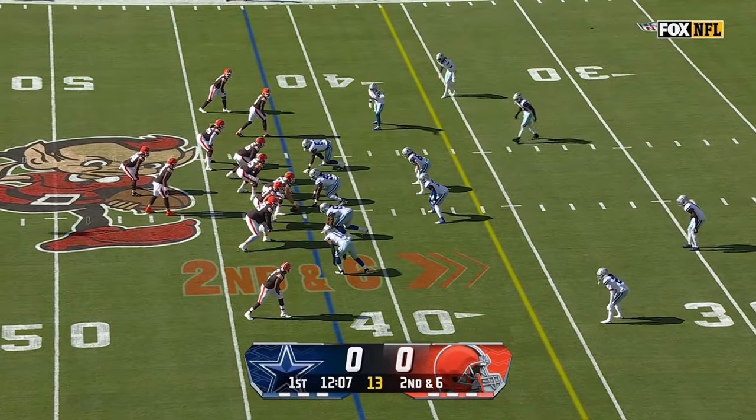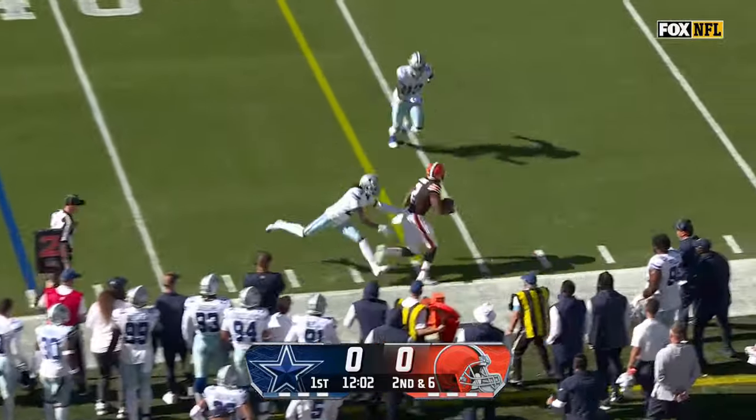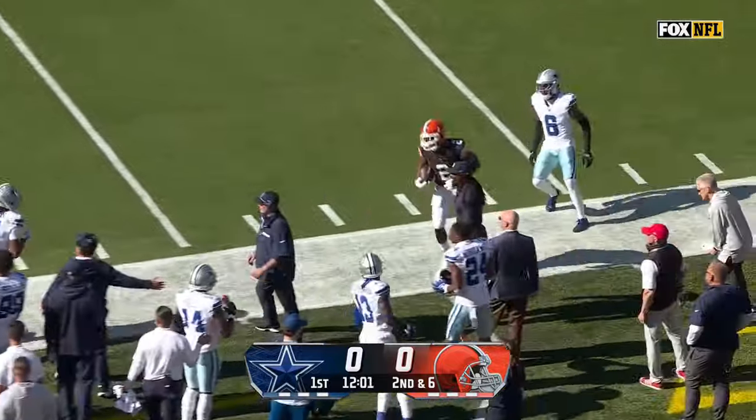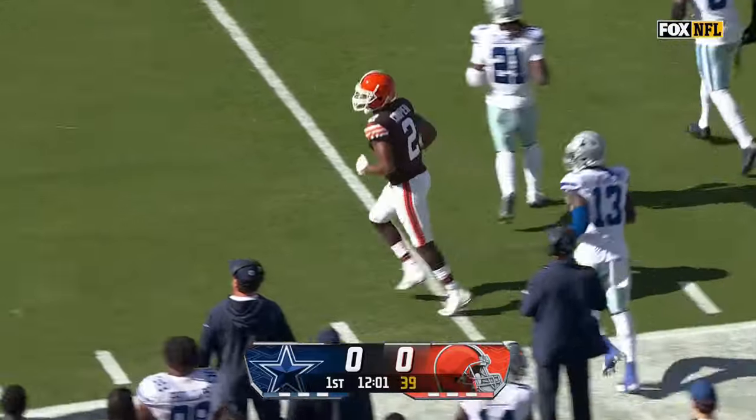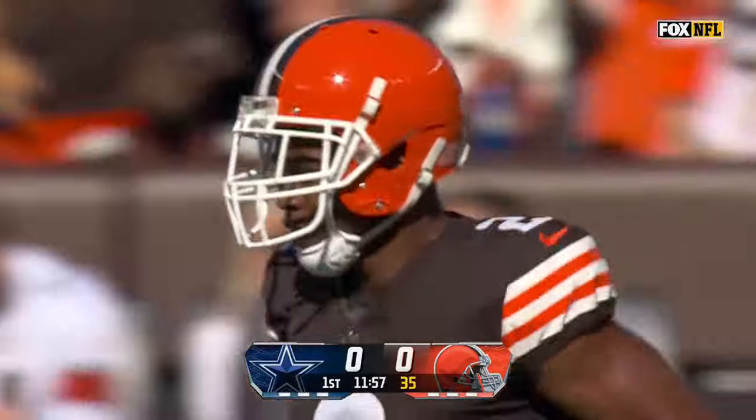Get some clean pockets, let the ball come out of his hand, get it to his playmakers. A quick throw and he gets it there on time for a first down. It's the former Cowboy Amari Cooper playing against Dallas for the first time since the trade, and that should be enough for a first down.